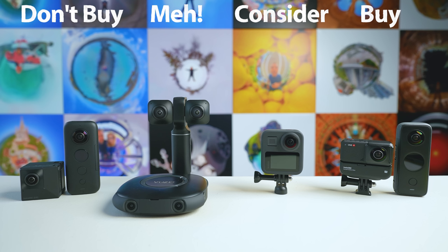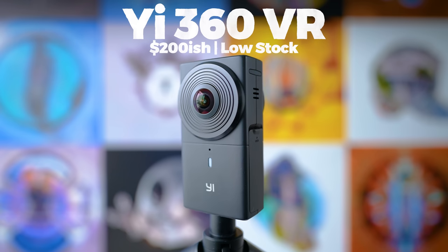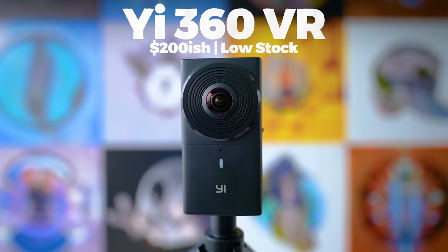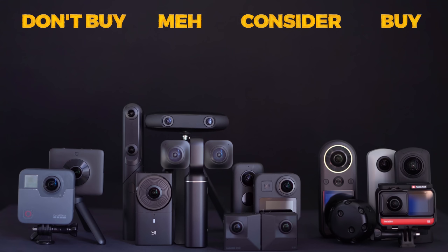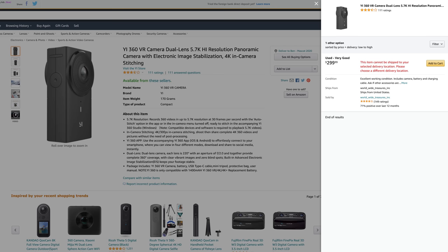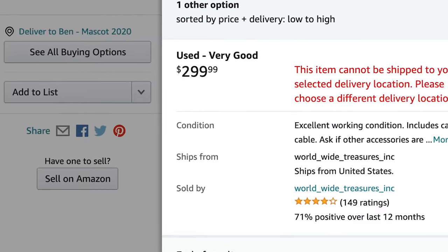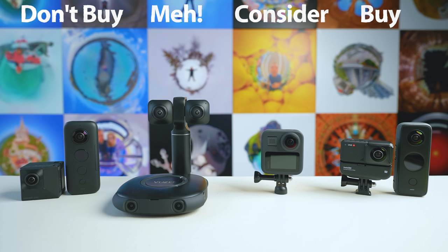Only buy the GoPro Max if you don't want to buy the Insta360 cameras for whatever reason. Next is the Ye360 VR, which is now four years old — production was abandoned probably two or three years ago. Back when it was released it had high resolution video but other issues that were never fixed. It dropped to around $200, which made it a good budget option, but it doesn't even have that advantage anymore. So it's going on the don't buy list.